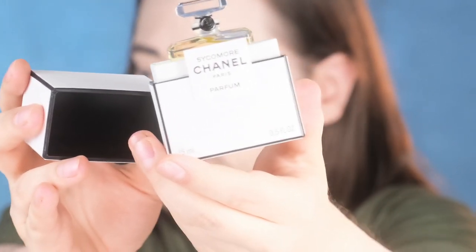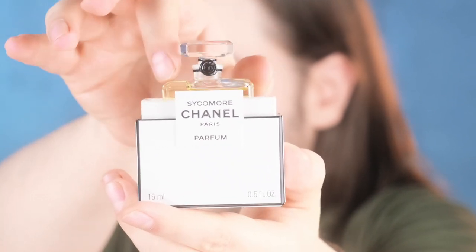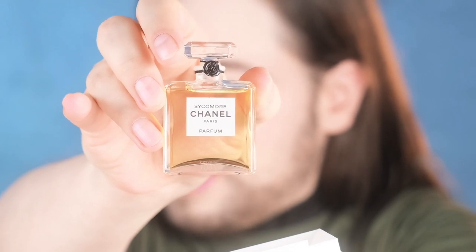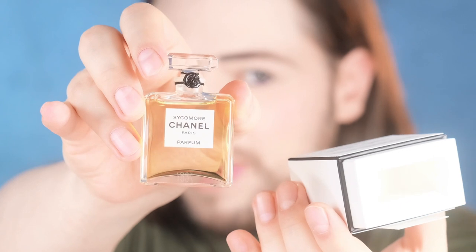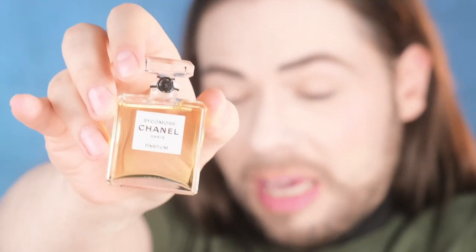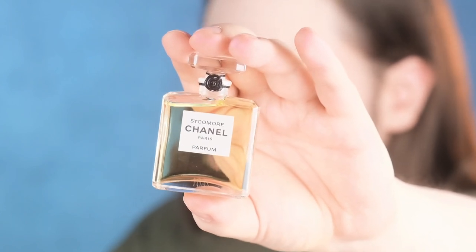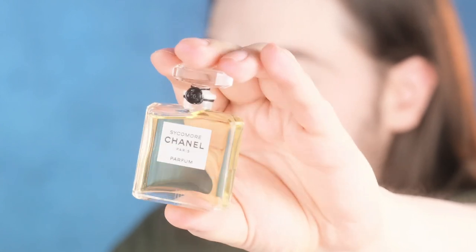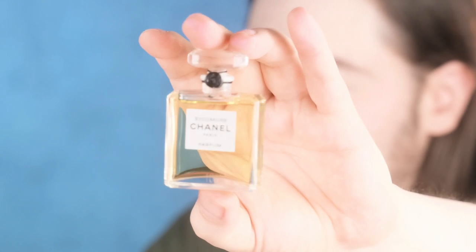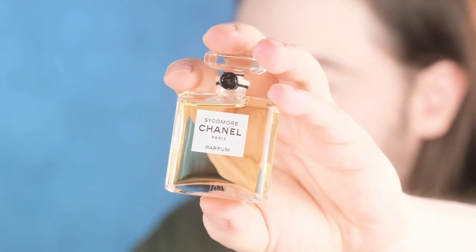Let me step to the center so it stays focused. There it is — let's pull it out. We got ourselves a 15 ml Sycamore parfum; the batch code is 7601. This is the first batch — maybe Paris got it slightly earlier, but this is the first batch I could get my hands on. With the batch we have a wax seal with the double-C logo. What a special moment — finally Sycamore gets its parfum concentration!